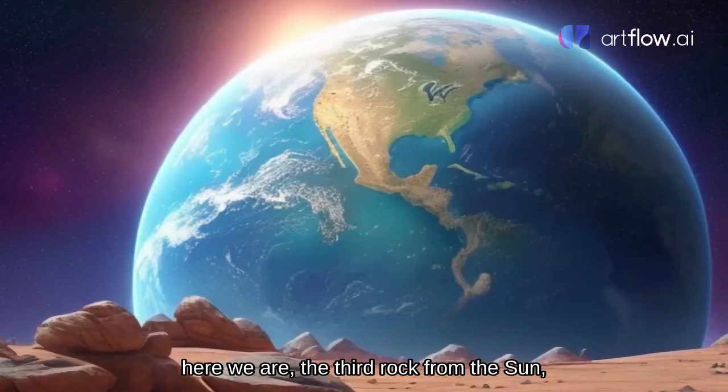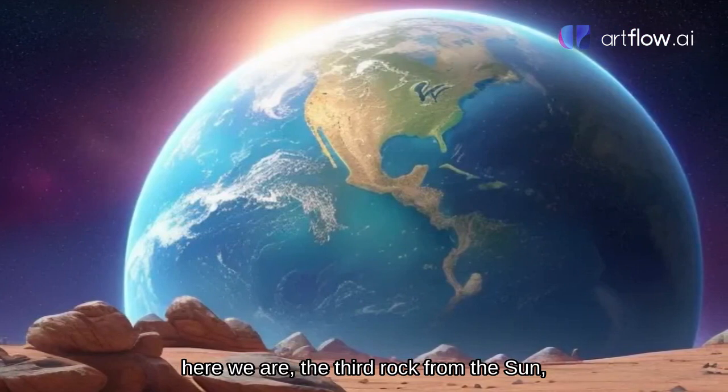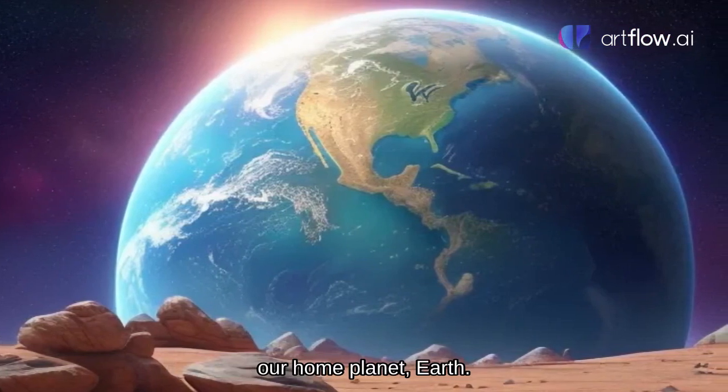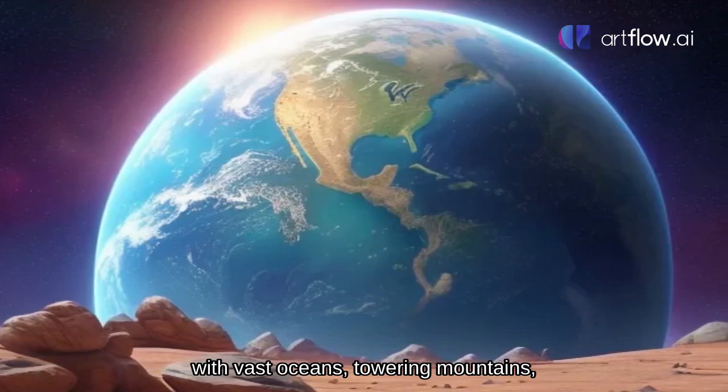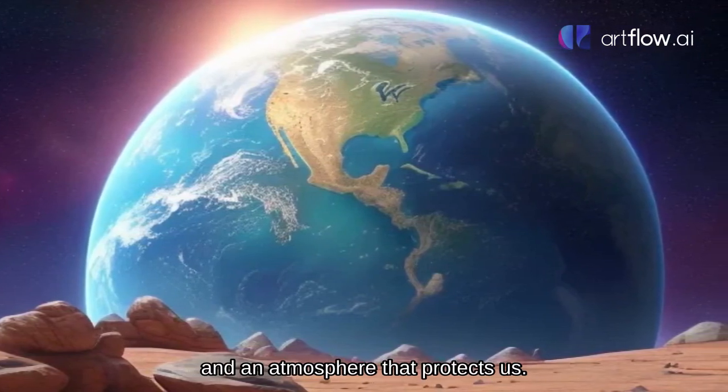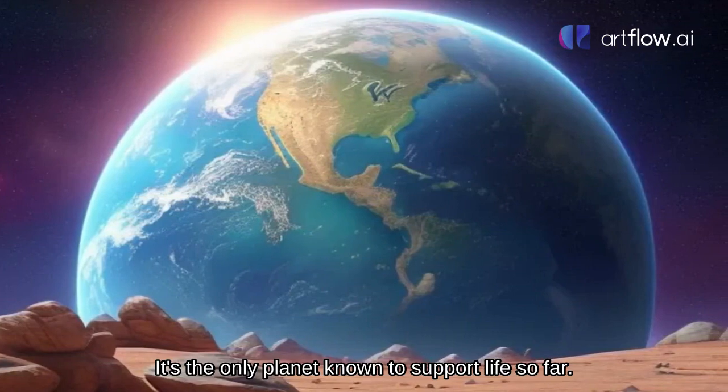Earth, our home. Here we are — the third rock from the sun, our home planet Earth. Earth is a vibrant and life-filled planet, with vast oceans, towering mountains, and an atmosphere that protects us. It's the only planet known to support life so far.